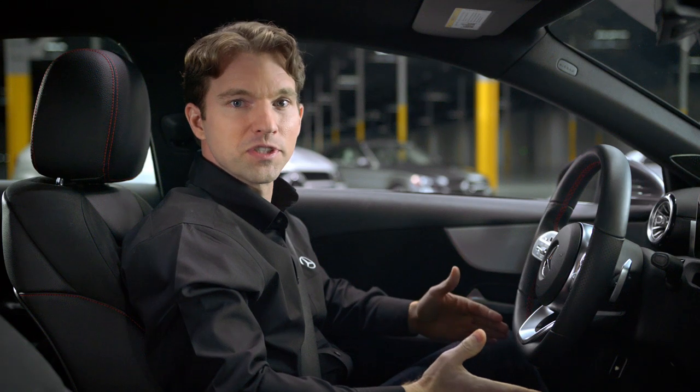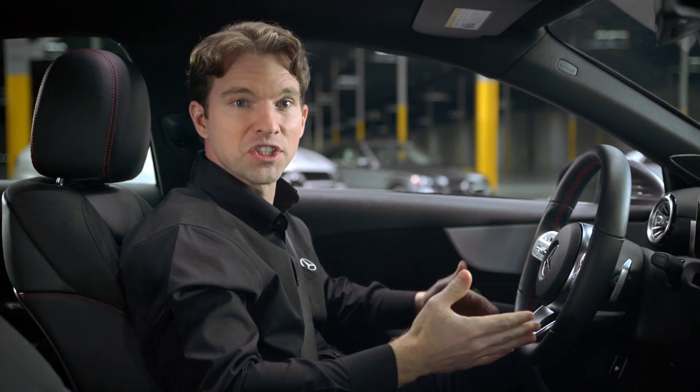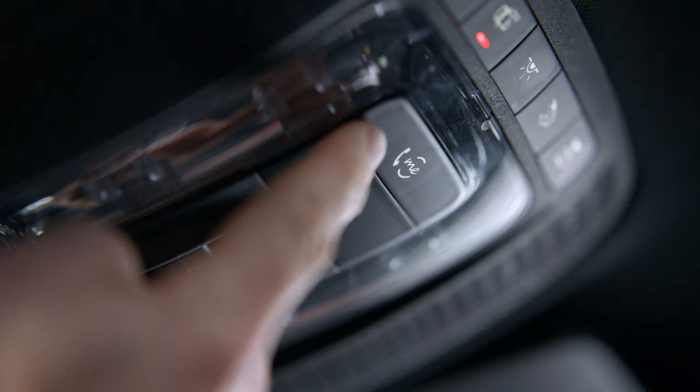You may also call Mercedes-Benz roadside assistance at any time with questions or if you need help by pressing the wrench icon or me button, depending on your model.